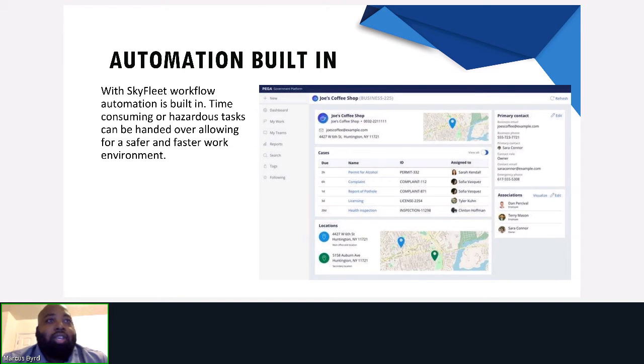With automation built in, time-consuming or hazardous tasks can be handed over, allowing for a safer and faster work environment. In the dashboard picture, we see that there are several points located on the map. A drone can easily deliver coffee orders to these locations, allowing it to fly above traffic and congestion without taking workers away from critical tasks like permitting issues or customer complaint requests.